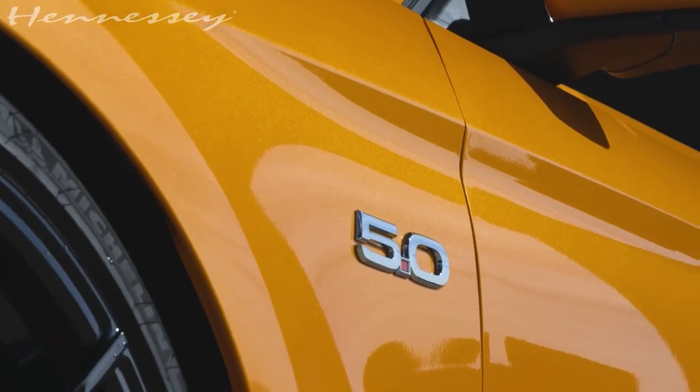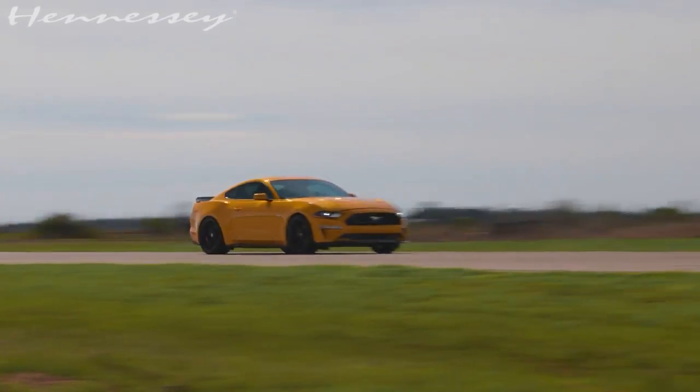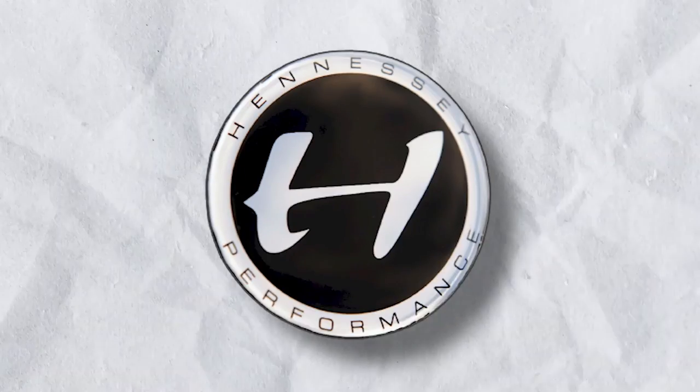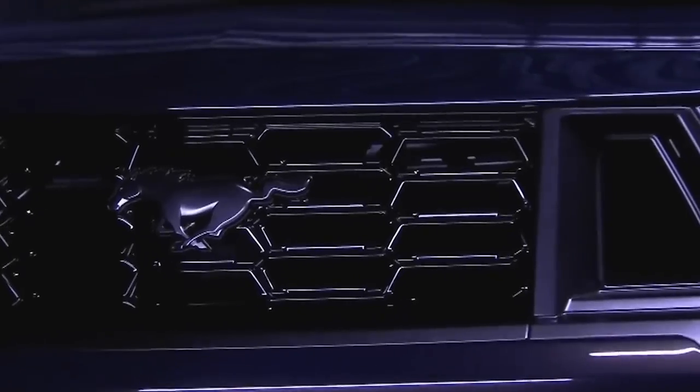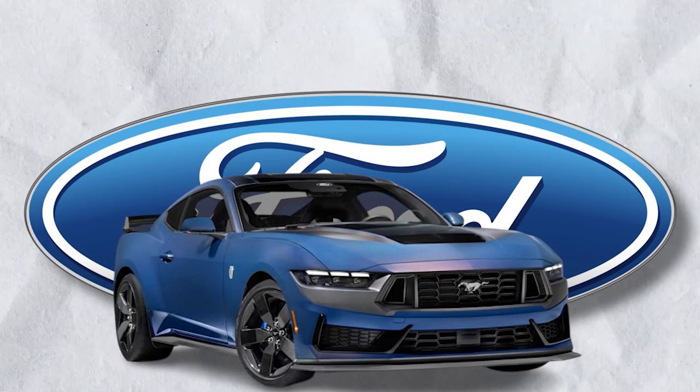With its jaw-dropping 838 horsepower, upgraded suspension, and striking carbon fiber aero enhancements, the Hennessey H850 stands tall as an icon of automotive power and craftsmanship.